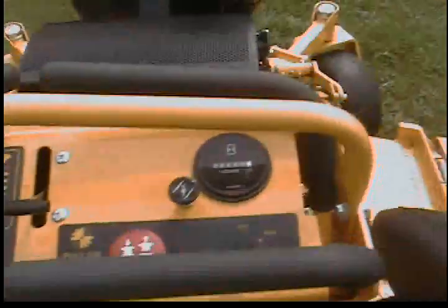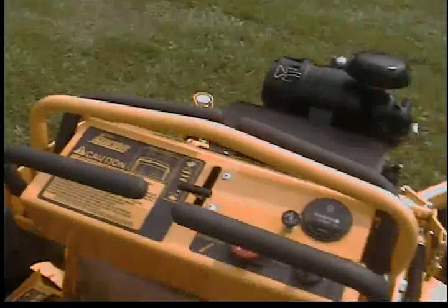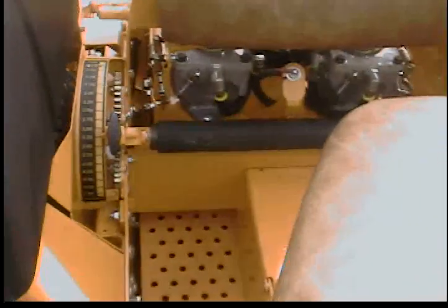This machine has 50 original hours on it. The hour meter is working and these are original hours. It has the rapid height deck for easy adjustment in any increment, I think quarter inch increments.